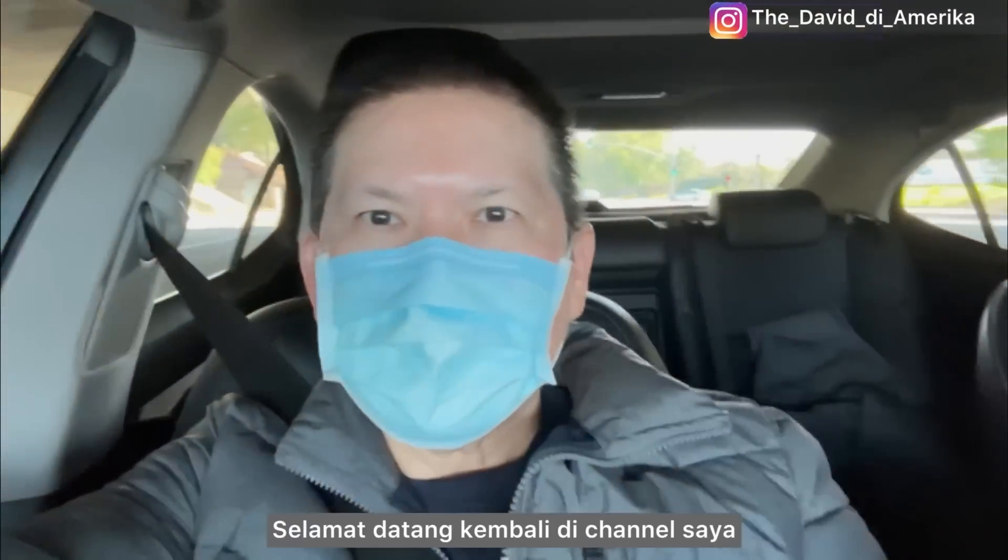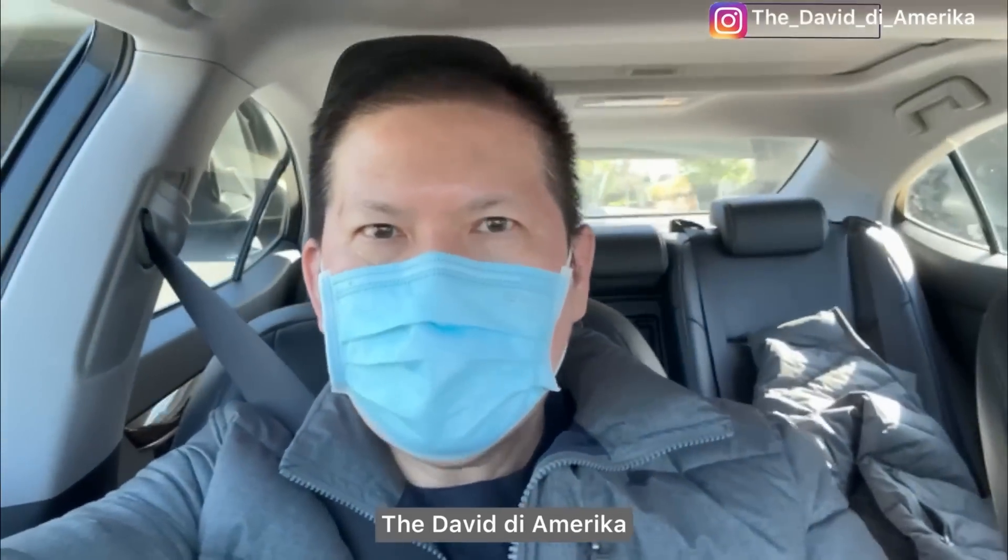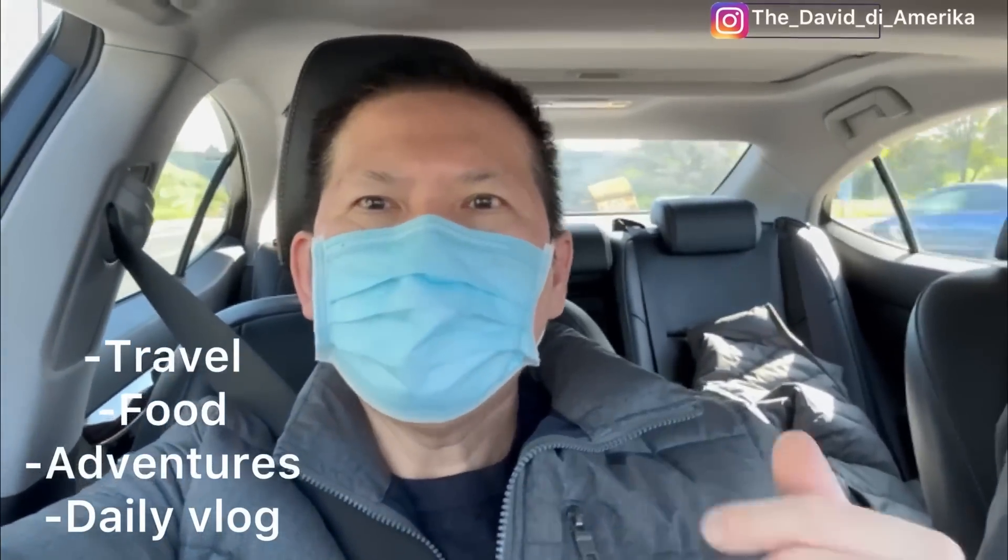Welcome back to my channel, The David D'America — everything about travel, food, adventure, and daily vlog.